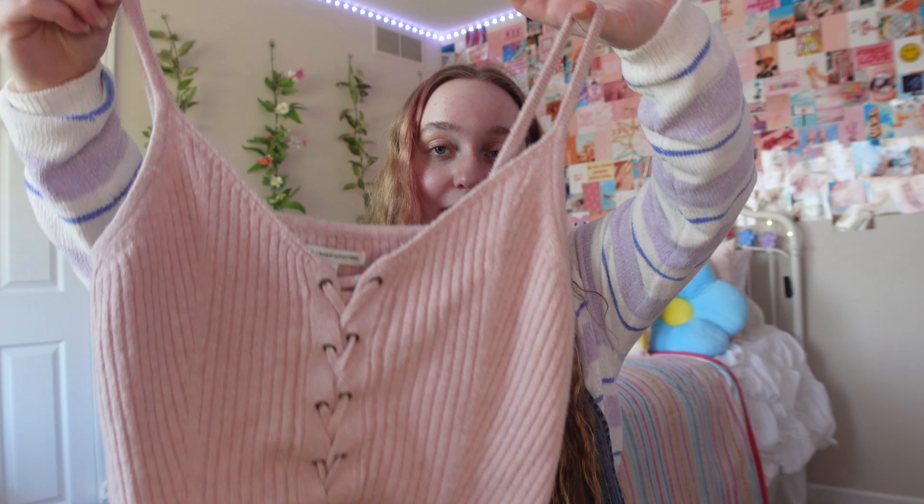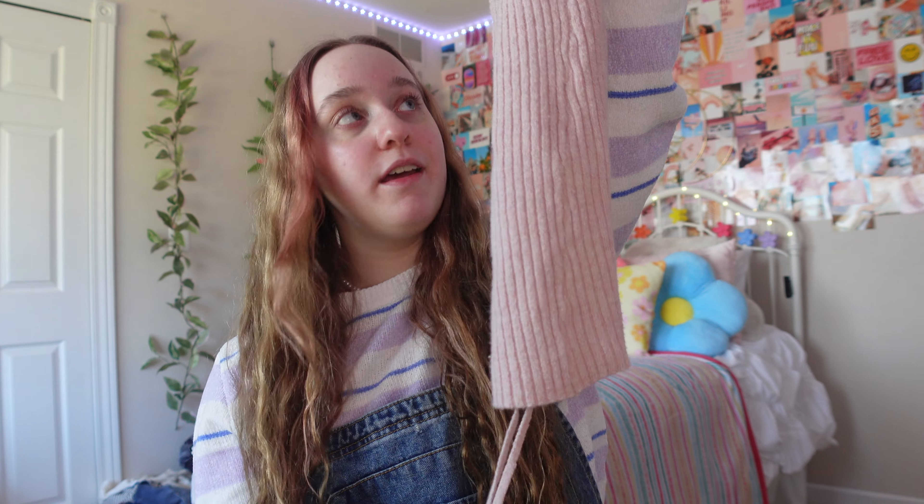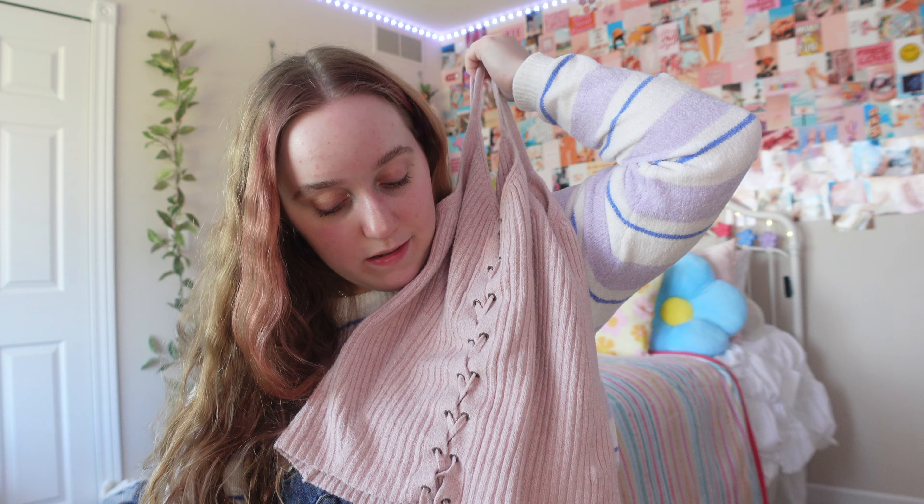Next up we got this tank top — it's like a sweater material tank top, brand American Eagle, and I thrifted it. It's a very soft sweater material and I love how it ties in the front. You could also wear it tied in the back, and it has these little ties which let you make it as cropped and as tight as you want.